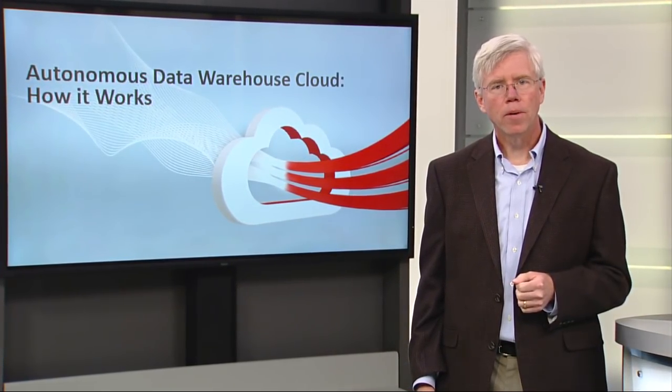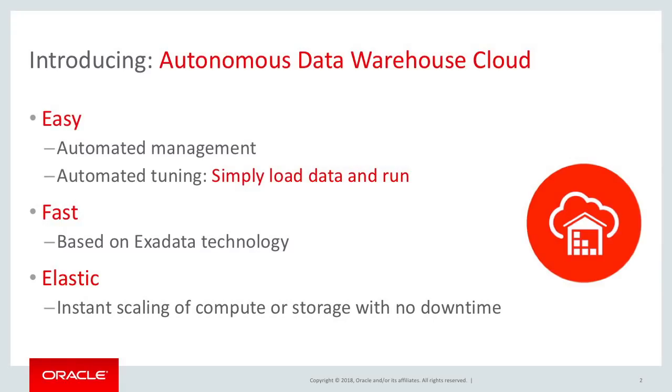The Autonomous Data Warehouse Cloud keeps all of the key technical advantages of Oracle's industry-leading database engine, but it extends those into a rich autonomous cloud service.